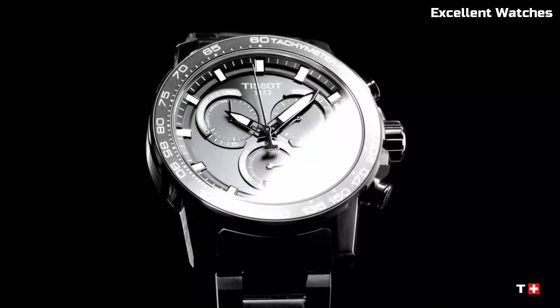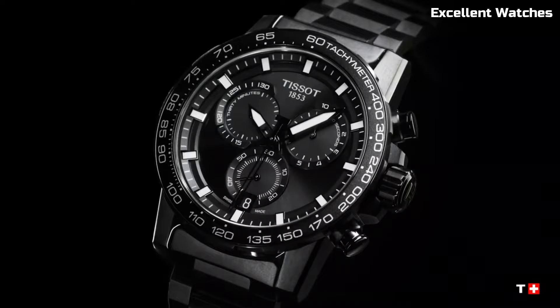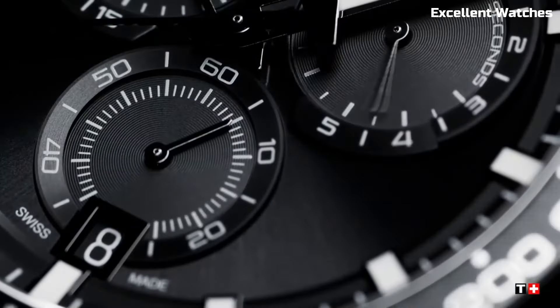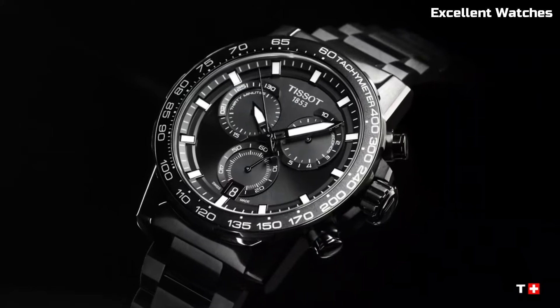Powered by a reliable quartz movement, it ensures accurate timekeeping. The Tissot Super Sport is more than a watch — it's a dynamic tool for those who thrive on adrenaline and demand both style and functionality in their timepiece.